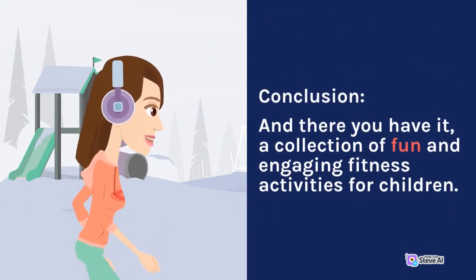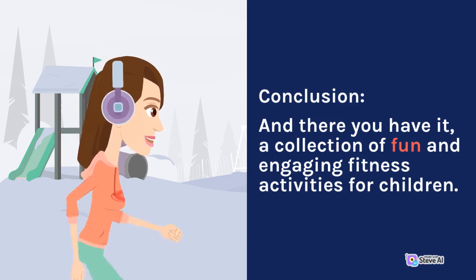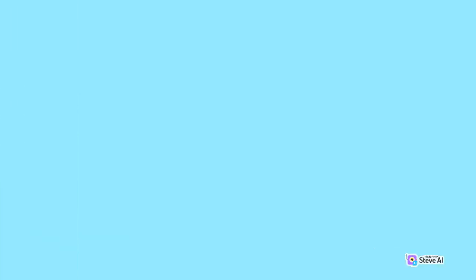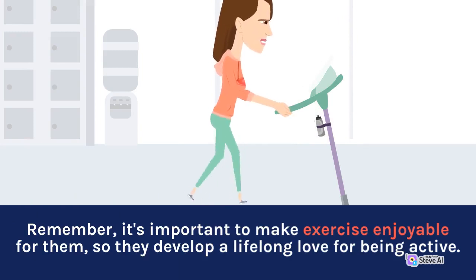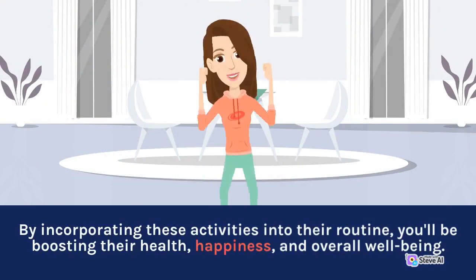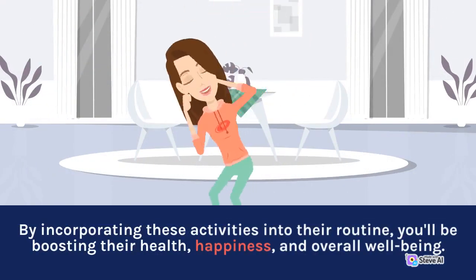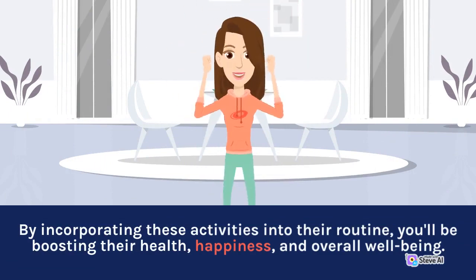And there you have it — a collection of fun and engaging fitness activities for children. Remember, it's important to make exercise enjoyable for them so they develop a lifelong love for being active. By incorporating these activities into their routine, you'll be boosting their health, happiness, and overall well-being.